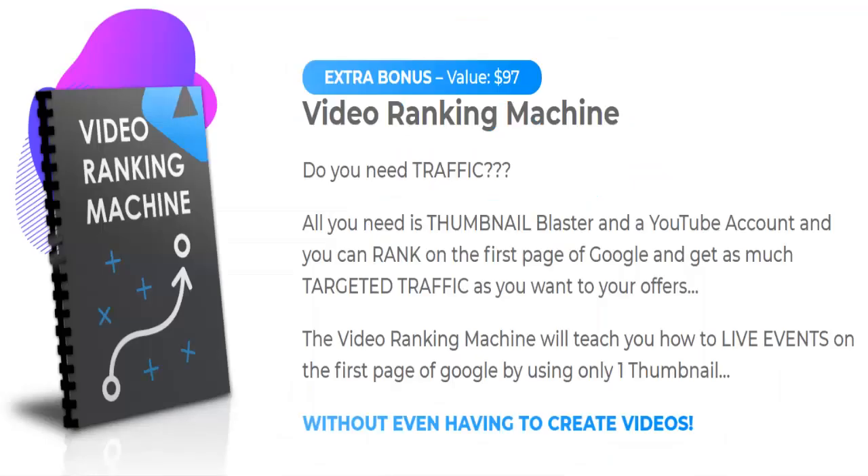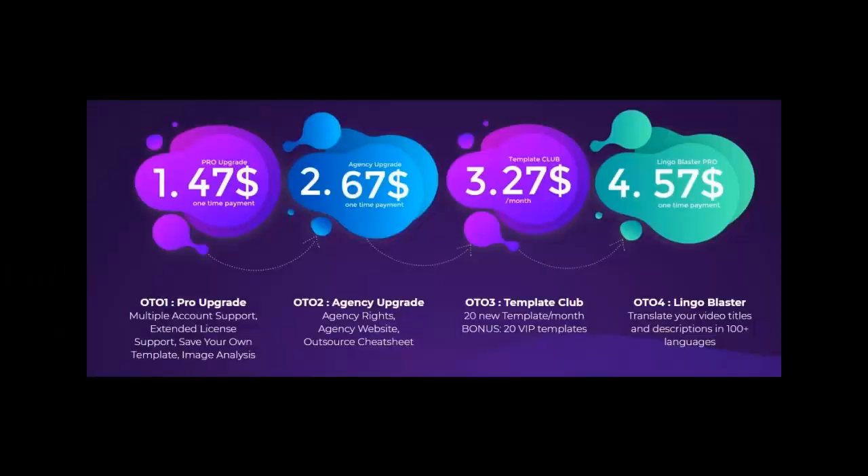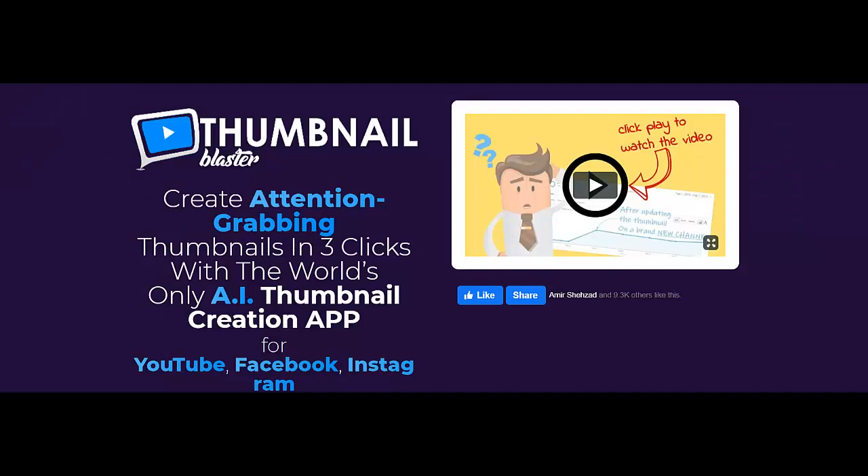It doesn't matter how good your video content really is, or if you get rankings for your videos — the first thing that your viewers will see is your thumbnail. And here is where 90% of video marketers are getting it wrong. Thumbnails are the number one factor that influences the number of views your videos are getting, and if you don't have an attention-grabbing thumbnail, all your work would be in vain.